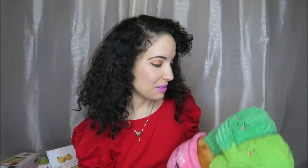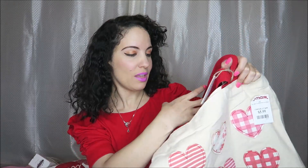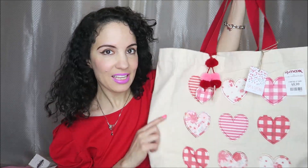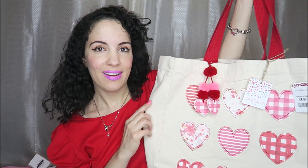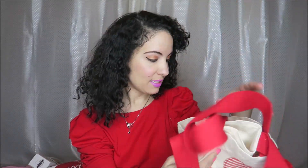Very cute and fun for a little Valentine's present, so that is the first item from TJ Maxx. I also saw this bag — it's kind of like shabby chic, reminds me of Love Shack Fancy. These are really tough quality tote bags. I'm going to use this for Valentine's Day and all the weeks leading up to it — it'll be my tote for the rest of January and maybe even February.